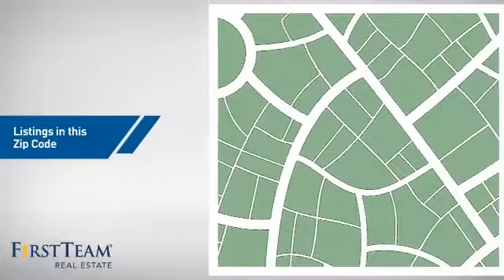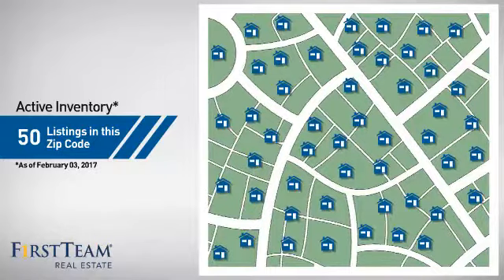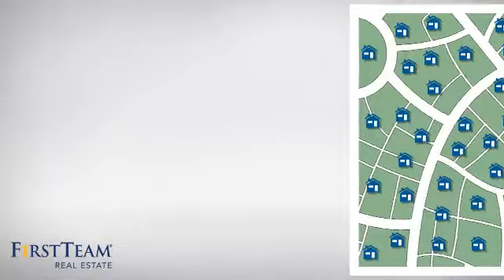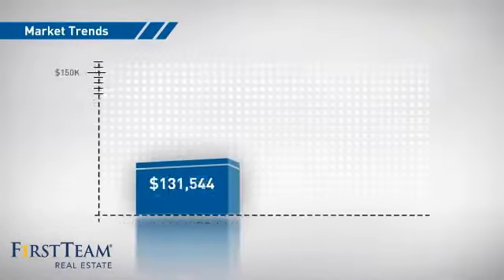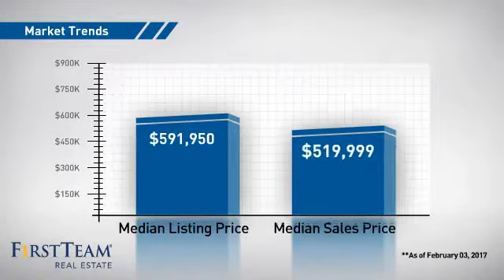Wondering how it stacks up against the competition? There are now 50 homes on the market within this zip code, with a median list price of just under $600,000 and a median sale price of just under $525,000.